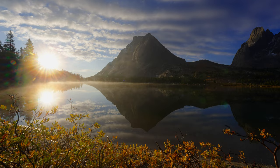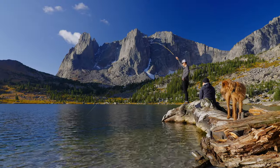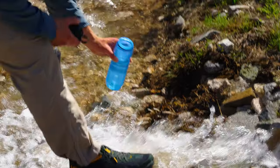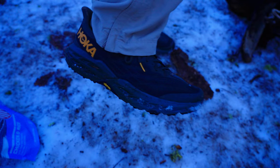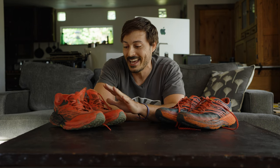I met a hiker once in the Wind Rivers who told me they liked Hokas but hated that they broke down so quickly, and I was baffled by that statement — these things did not break down whatsoever. A few years later I went hiking with someone who had watched that video and was wearing a pair of Speedgoat 5s. Why wouldn't the newer version be just as good or even better? So they went ahead and bought them, and right away my spidey senses were raised.